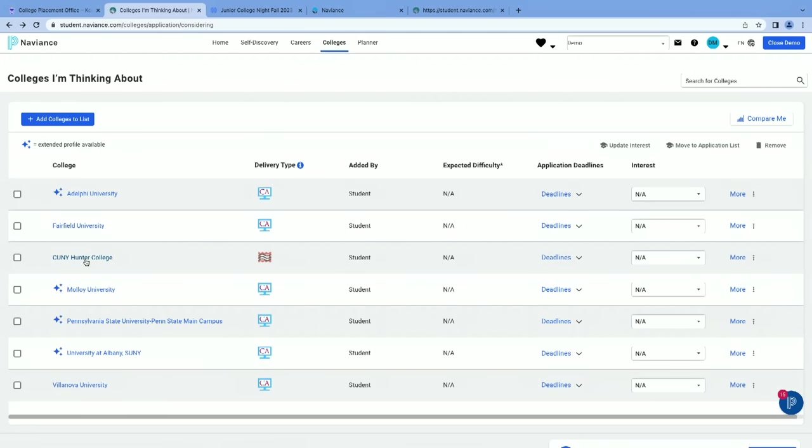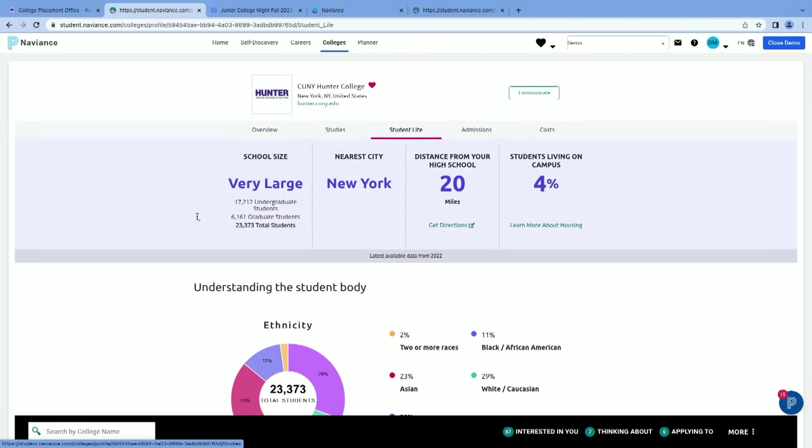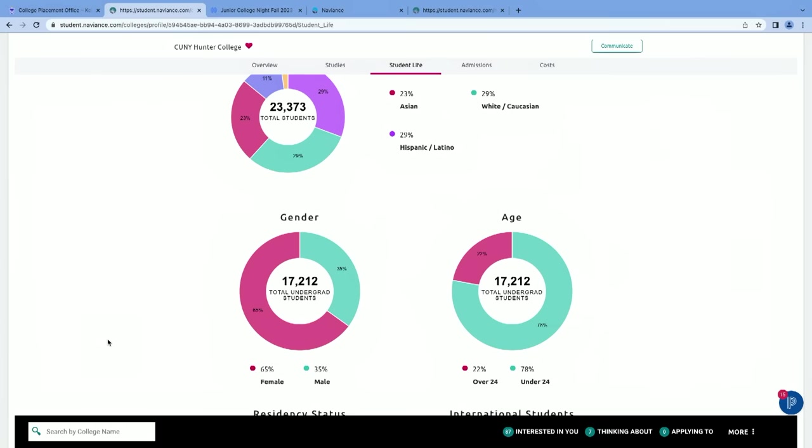Going back, let's use CUNY Hunter for some other data. On the Student Life tab, you'll see a lot of information about the makeup of the campus. Women make up 65% of CUNY Hunter's undergraduate enrollment. For a suburban campus that might matter more, and we've seen that for schools with heavy female enrollment, male students are sometimes more likely to get accepted or even receive a little more scholarship money. So sometimes it's an important thing to look at that breakdown.